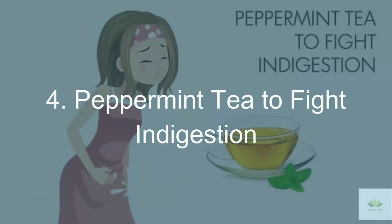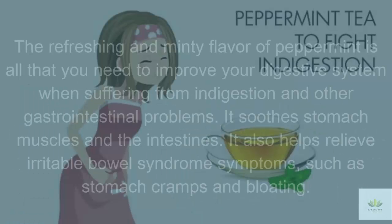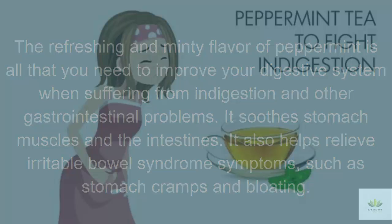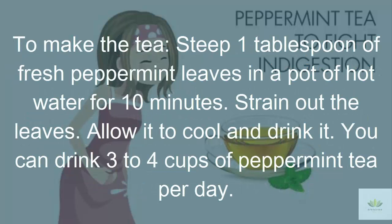4. Peppermint Tea to Fight Indigestion. The refreshing and minty flavor of peppermint is all that you need to improve your digestive system when suffering from indigestion and other gastrointestinal problems. It soothes stomach muscles and the intestines. It also helps relieve irritable bowel syndrome symptoms such as stomach cramps and bloating. To make the tea, steep 1 tablespoon of fresh peppermint leaves in a pot of hot water for 10 minutes. Strain out the leaves, allow it to cool, and drink it. You can drink 3 to 4 cups of peppermint tea per day.